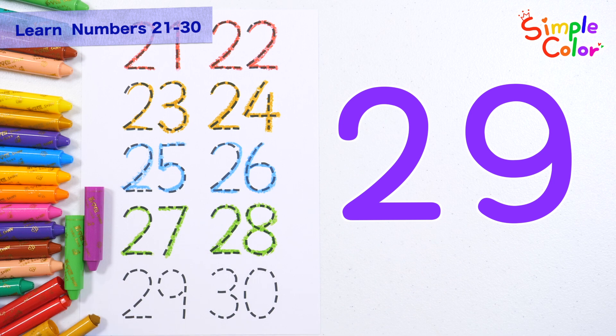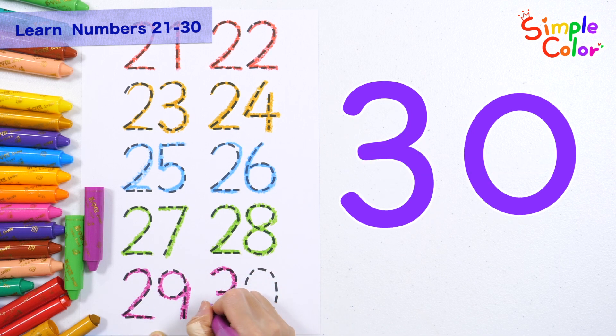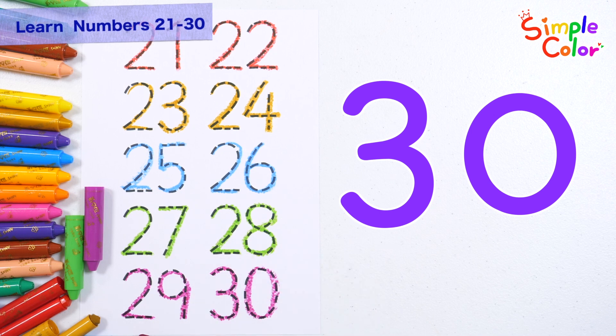Write and read the numbers 29 and 30 with a purple crayon. 29. 30. Good job!